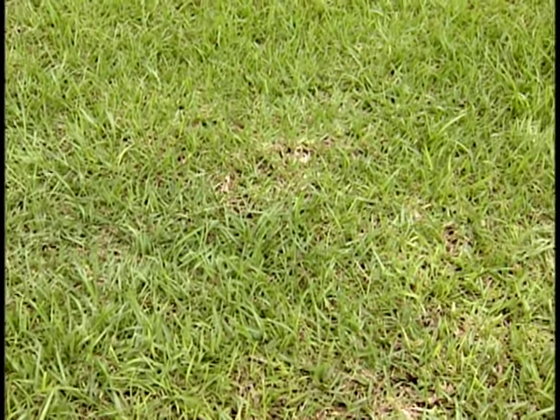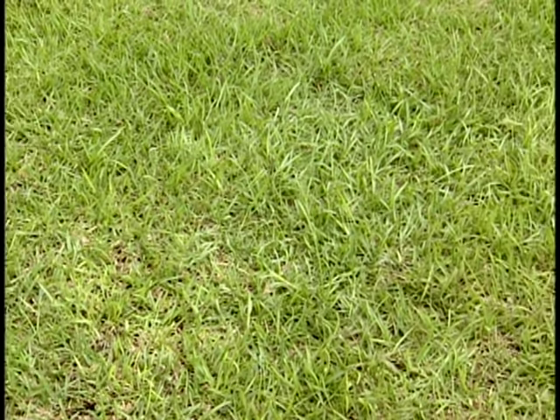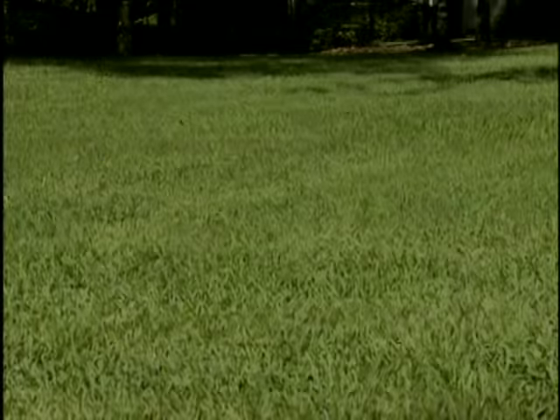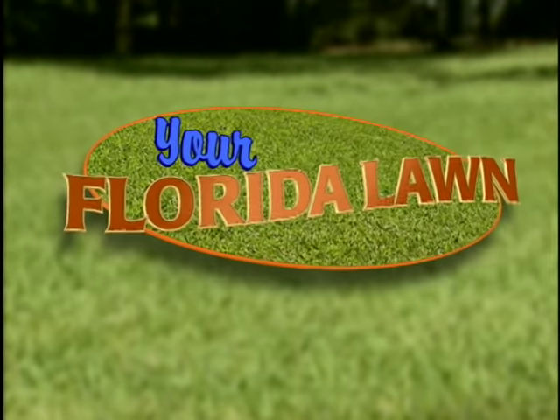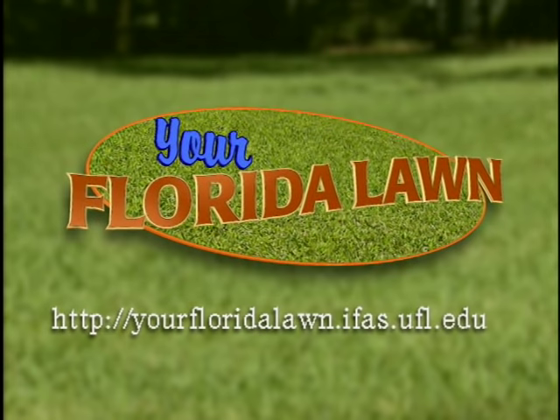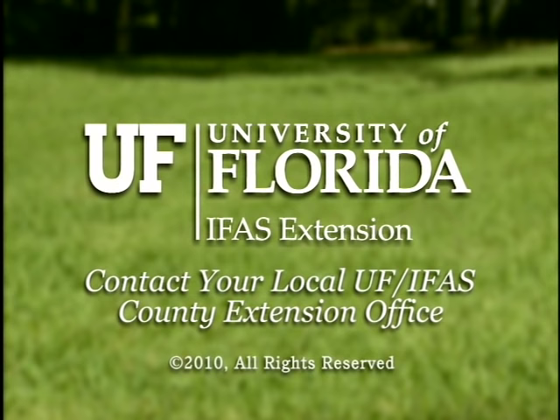So Centipede grass can be called the poor man's grass — fewer chemical inputs, maybe not as nice a green lawn, but that's not a bad choice. Not a bad choice at all. Thanks, Dr. Unruh, for sharing your expertise with us on Centipede grass. For the University of Florida IFAS Extension Service and Florida Friendly Landscaping, I'm Dr. Lori Trenholm with Your Florida Lawn. Thank you for joining us for this segment. For more information on how to maintain your Florida-friendly landscape, please visit our website or contact your local University of Florida County Extension Office.